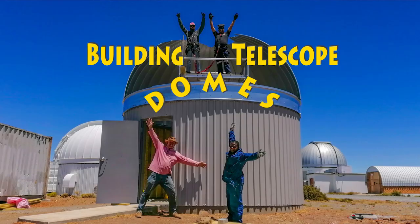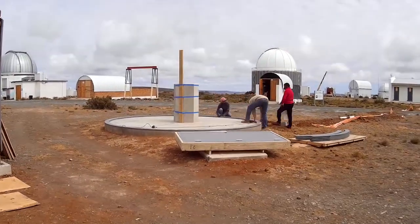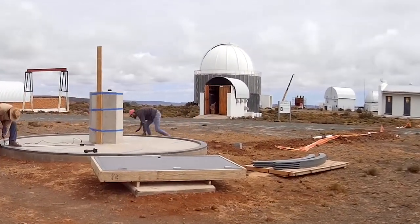Hi, Billy Kurz here again with another video featuring the building of an astronomical telescope dome. Now those of you who've seen my previous video where we built the Atlas Projects dome may have noticed a crane busy working away in the background.